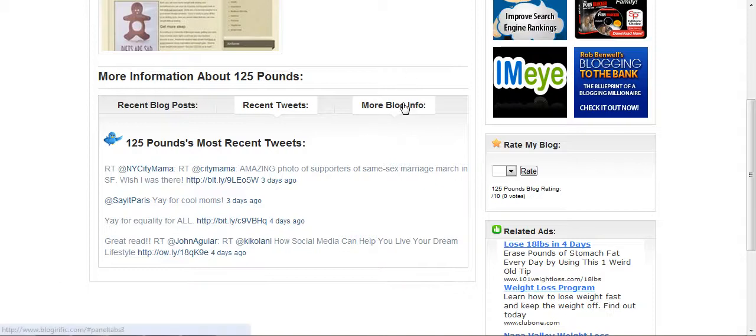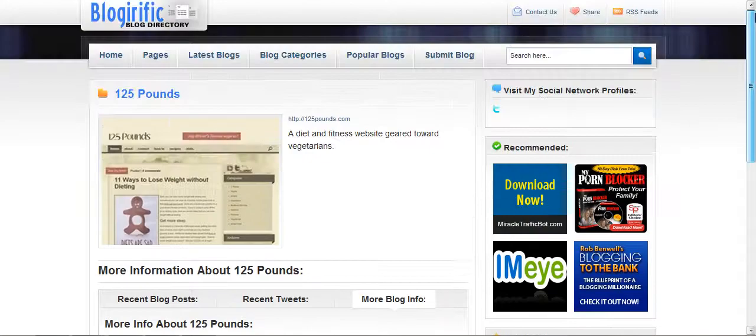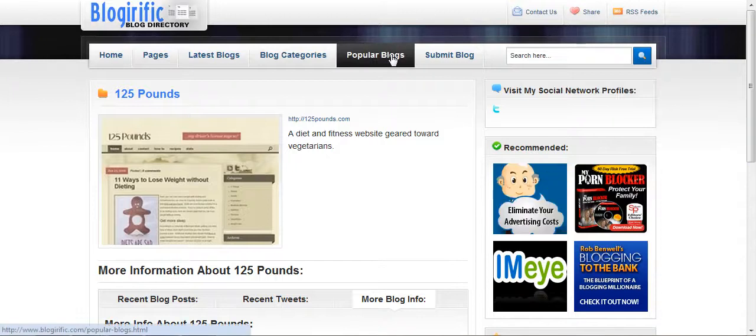They have the standard link detail information here. We have a little rating system as well, so hopefully they'll be ranking some of the blogs as the most popular, maybe by rank or maybe by hits.